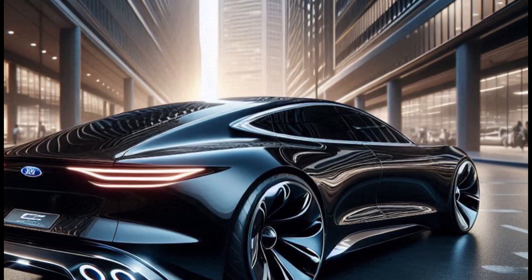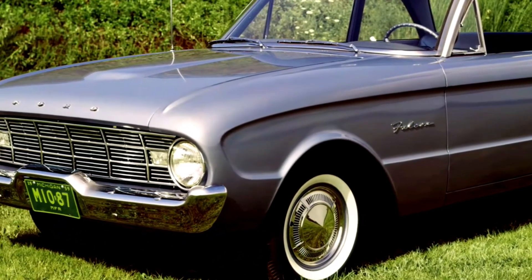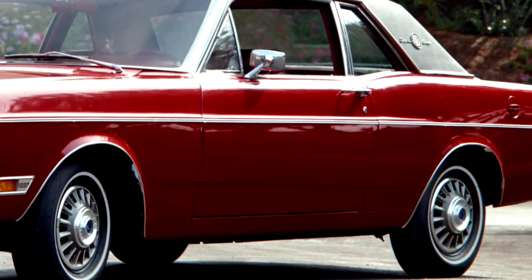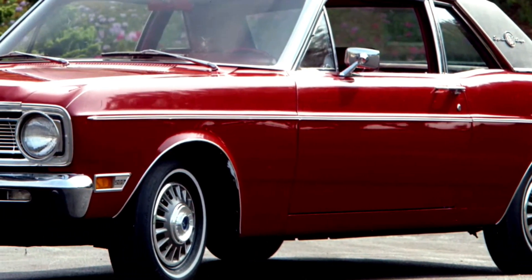Thank you for joining us for this exciting reveal of the 2025 Ford Falcon. If you enjoyed this video, make sure to like, share, and subscribe to AutoNet ID for more incredible car reviews and updates.